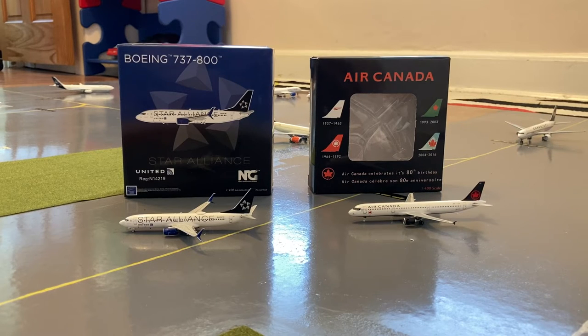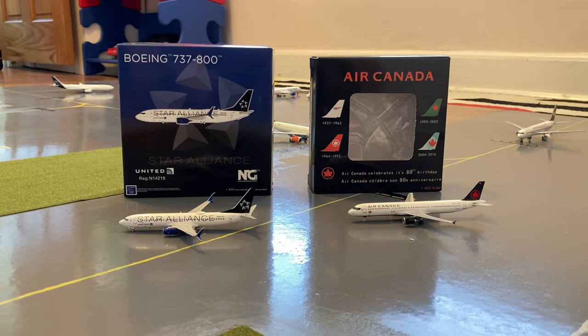Before the video starts, I just want to say that I'm selling these two models on eBay. If you guys are interested, I will link the listing in the description, or feel free to message me on Instagram. All of those links will be in the description. With that being said, let's commence the June 2021 Newark Liberty International Airport update.